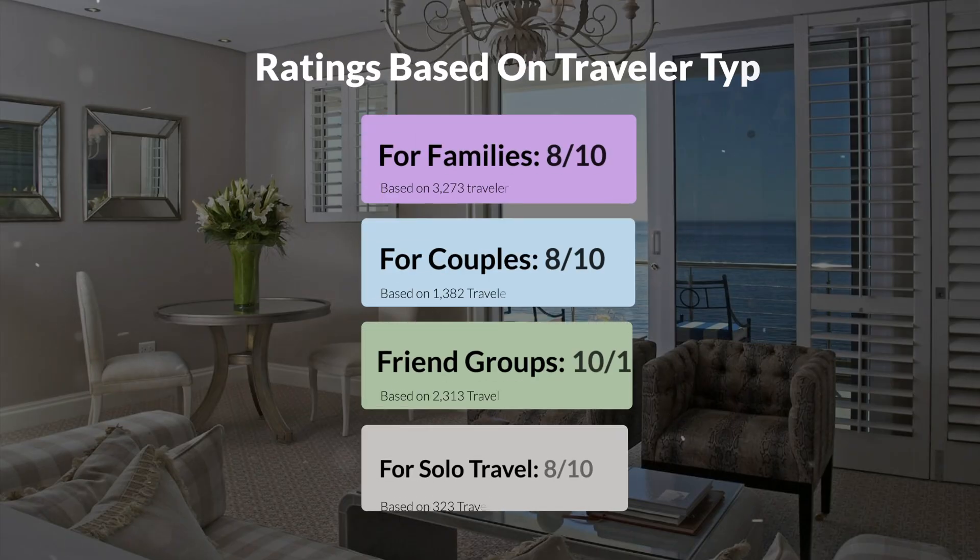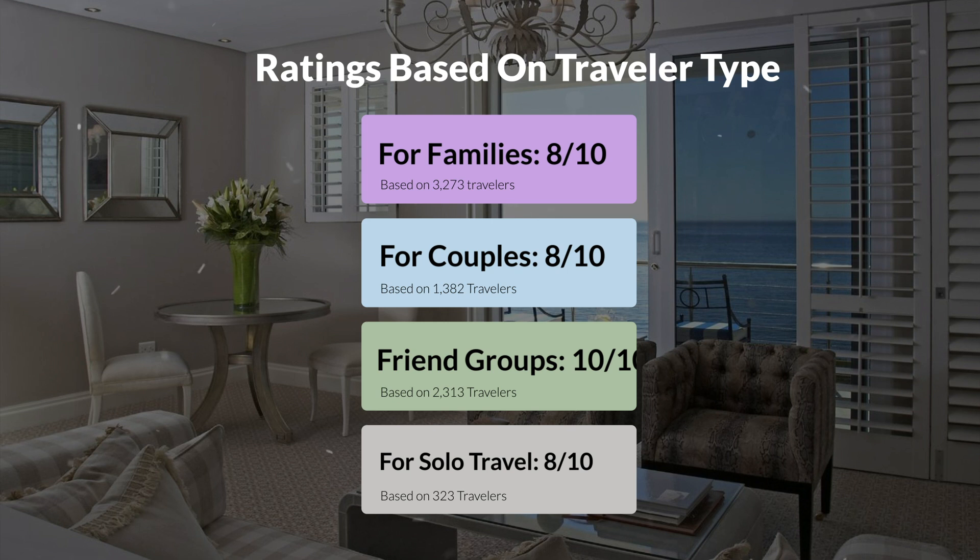Now, let's move on to our personal ratings for this hotel, depending on the type of traveler. For families: 8 out of 10. For couples: 8 out of 10. For friend groups: 10 out of 10. For solo travel: 8 out of 10.